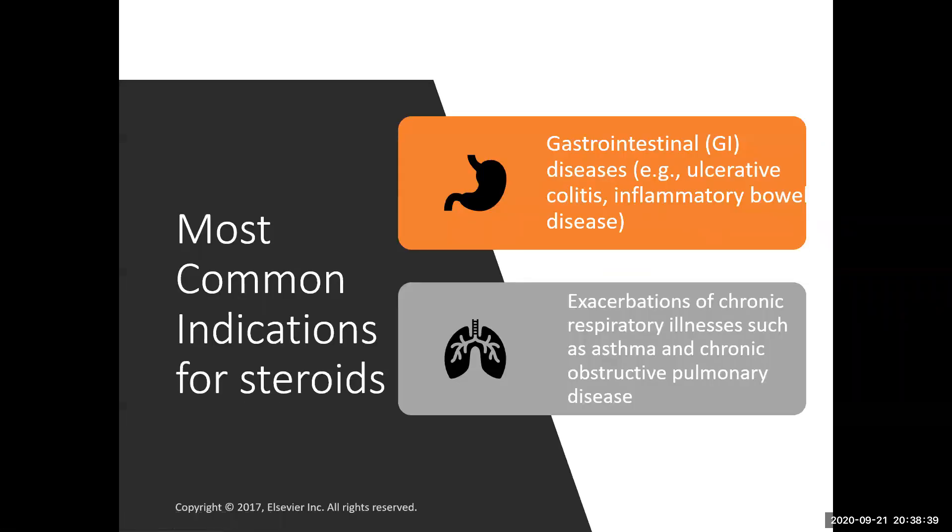The most common indications for steroids are GI diseases such as ulcerative colitis and inflammatory bowel disease, and exacerbations of chronic respiratory illness such as asthma and COPD. If you've ever had bronchitis, you might have been given steroids or a steroid injection because it helps decrease the amount of white blood cell and inflammatory cell migration into the lungs, which causes congestion and difficulty breathing.